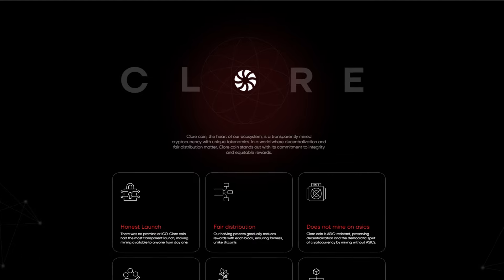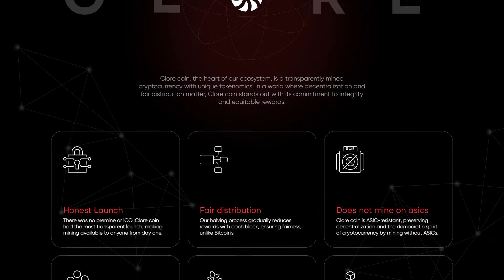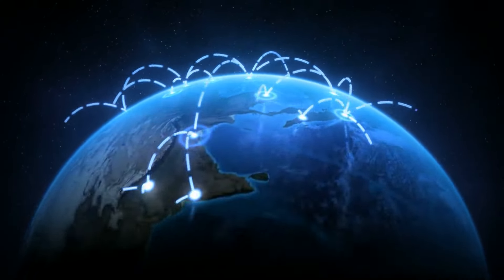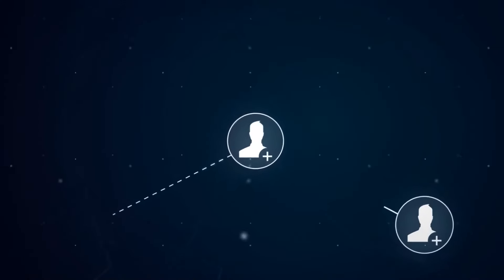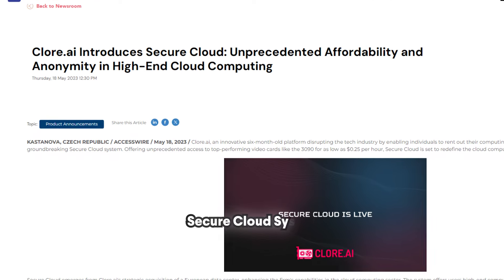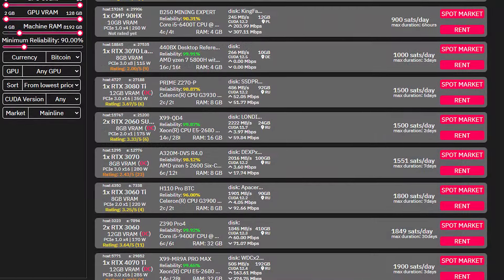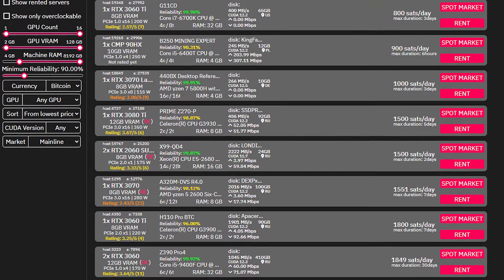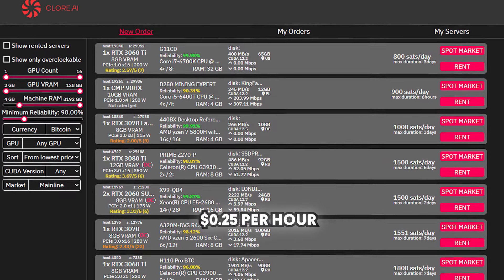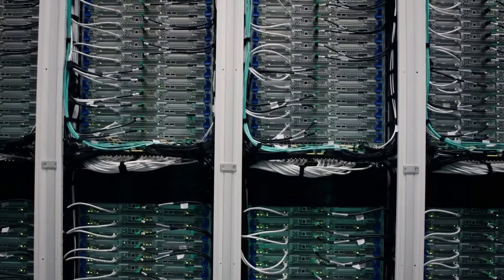Our runner-up is Chlor.ai. Chlor.ai is revolutionizing access to AI supercomputing by cutting through centralized middlemen and legacy enterprise red tape. The platform activates a direct peer-to-peer network where anyone needing AI resources is connected with parties who have idle GPU capacity to contribute. Chlor.ai has introduced its secure cloud system, offering unprecedented access to high-end computing at an affordable price — top-performing video cards like the RTX 3090 for as low as $0.25 per hour, with complete anonymity and an ultra-stable computing environment.